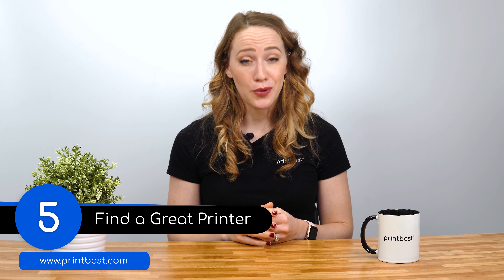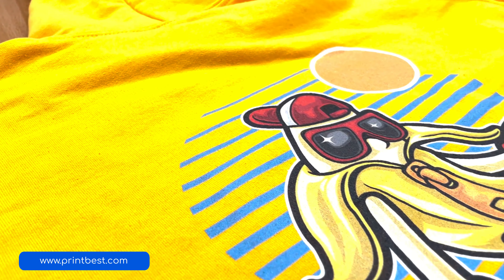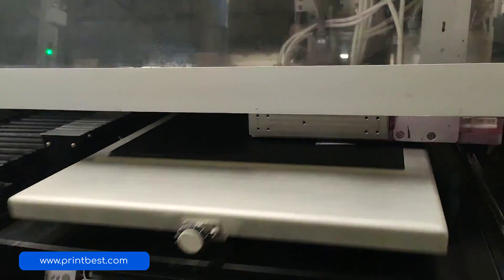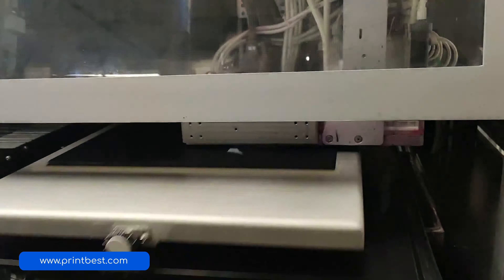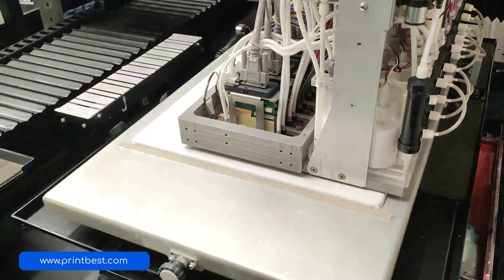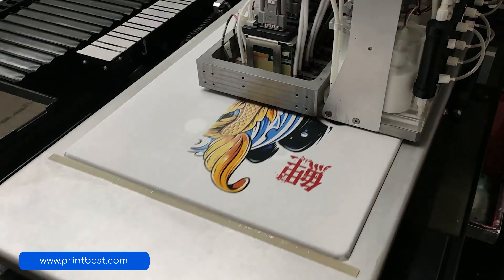Number five: find a great printer. Once you've mastered your fonts, learned how to space properly, and finalized your designs, you'll need to actually print it out on a t-shirt. Keep in mind that the final results can vary from what you were expecting, because you'll be designing on a flat computer screen while in practice it'll be printed onto a t-shirt which doesn't always stay flat. Even the colors will look very different once they're printed. You should try to find a great printer who can reproduce the colors exactly as you intended so that the final results don't vary too much.